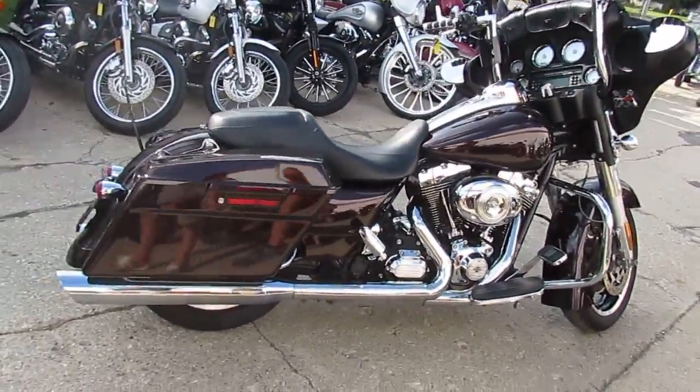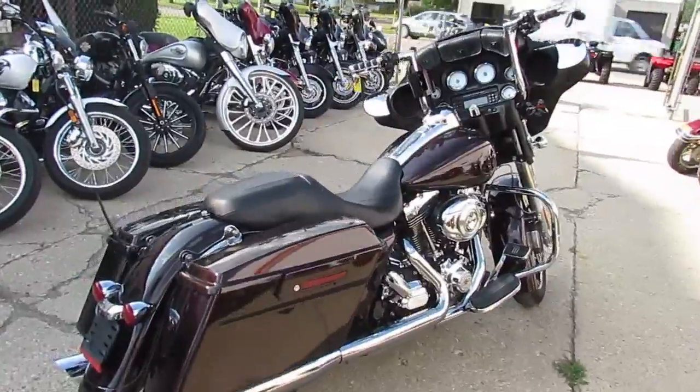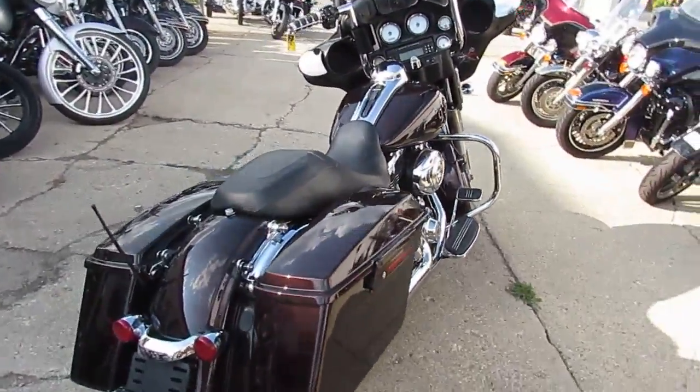This Street Glide's got the big 103 cubic inch motor. It's got the Vance and Hines exhaust. It's also loaded up with the 12 inch Mini Apes.